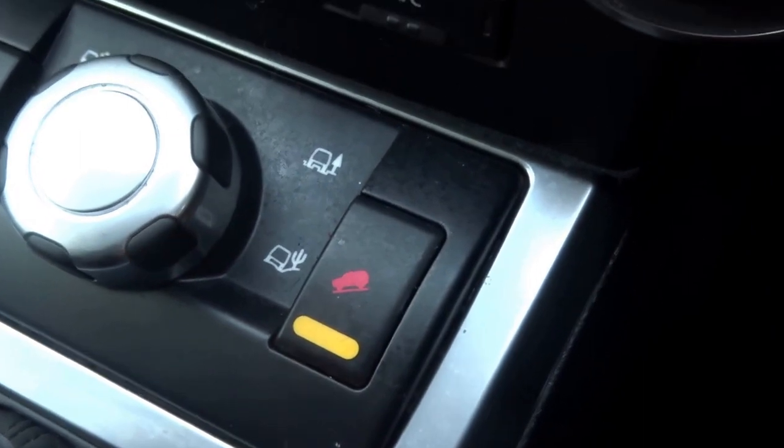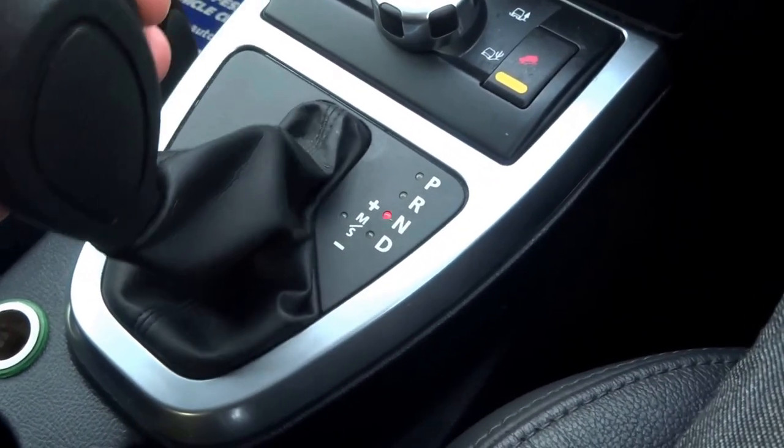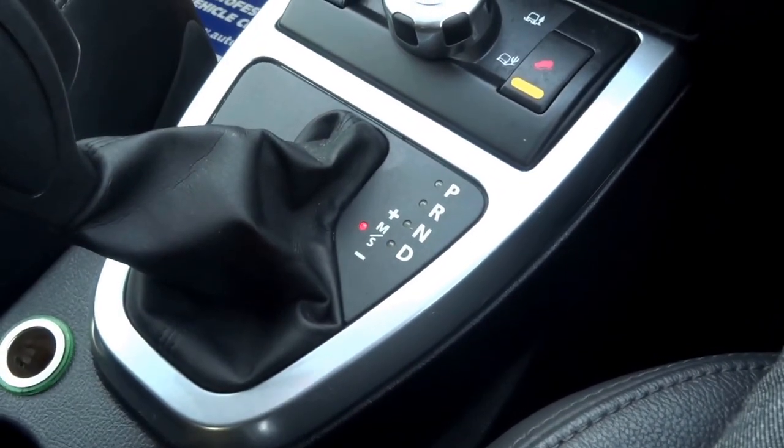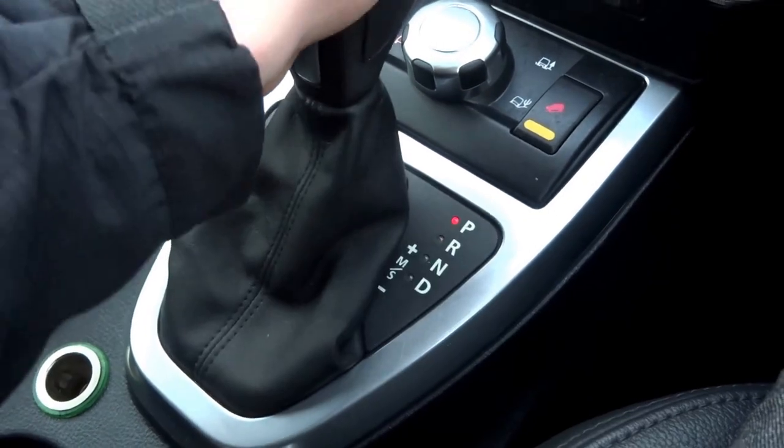You've got hill descent control, and then the gear selector covers park, reverse, neutral and drive, and then it moves into manual so you can go up and down the gears.